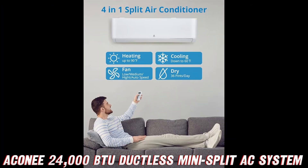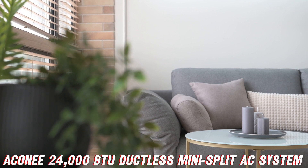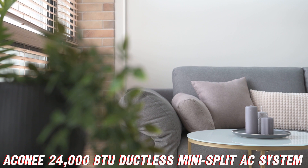But wait, there's more. This bad boy is rocking an inverter compressor, which means it'll be as quiet as a church mouse during a sermon. And with its ability to cool up to 1,500 square feet, you'll be able to keep your entire home cooler than a polar bear's toenails.